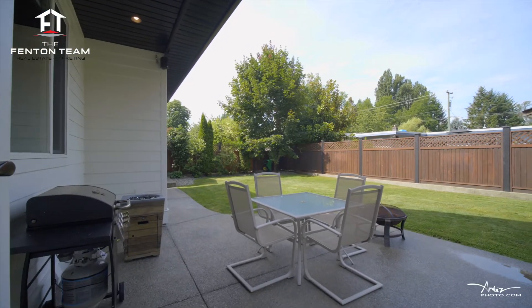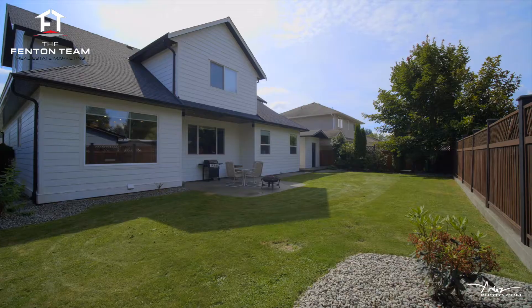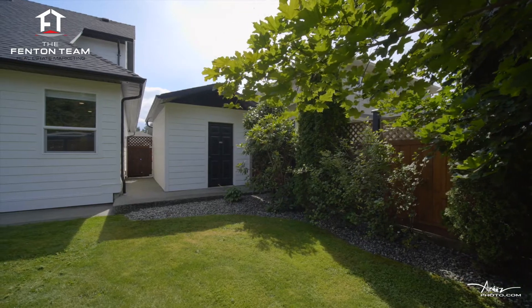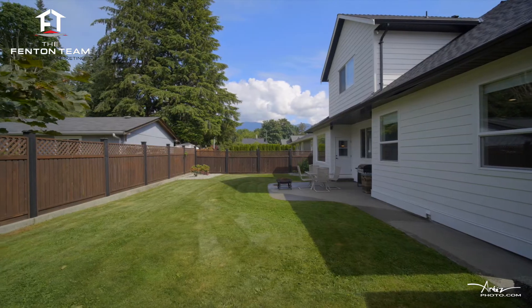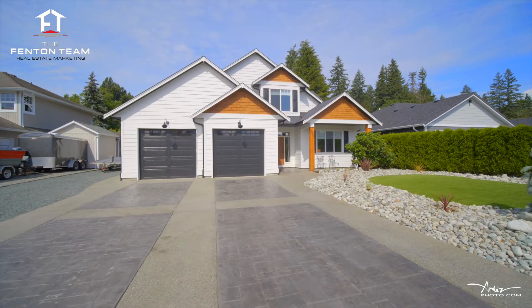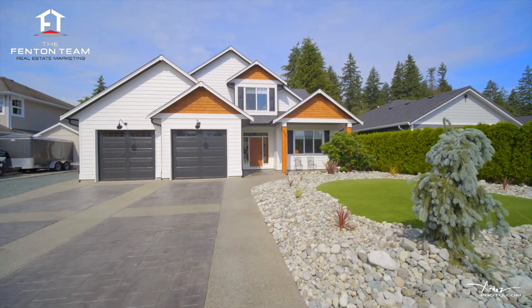This fine home, which was built in 2008, sits on a nicely landscaped, low-maintenance 0.17-acre lot. Hardy plank siding, 200 amp electrical service, a heat pump for warming and cooling, blown-in insulation, and a backyard speaker system round out some of the quality, albeit less obvious, features. The large double garage offers spacious, secure parking for your vehicle, while there is plenty of room outside to park your other toys.